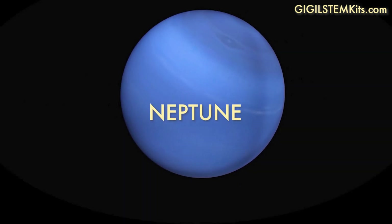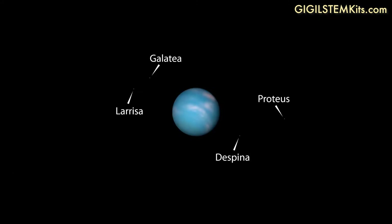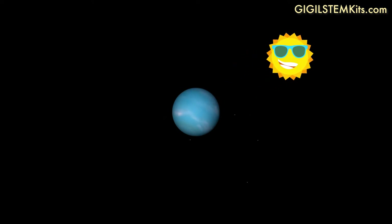The farthest planet from the Sun is Neptune, taking 165 Earth years to orbit around the Sun. Neptune was formed around 4.5 billion years ago, and scientists believe that it was closer to the Sun than it is now. But the planet started to drift away from possible gravitational pulls from passing comets.